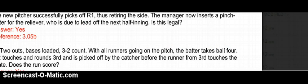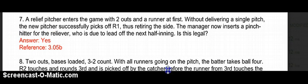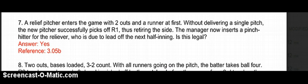Rule 3.05 says: if the pitcher is replaced, the substitute pitcher shall pitch to the batter then at bat, or any substitute batter, until such batter is put out or reaches 1st base, or until the offensive team is put out, unless the substitute pitcher sustains injury or illness which in the umpire-in-chief's judgment incapacitates him from further play. Because he picked off the runner to end the inning, he met the minimum requirements. So yes, they can successfully pinch hit for him the next half inning.